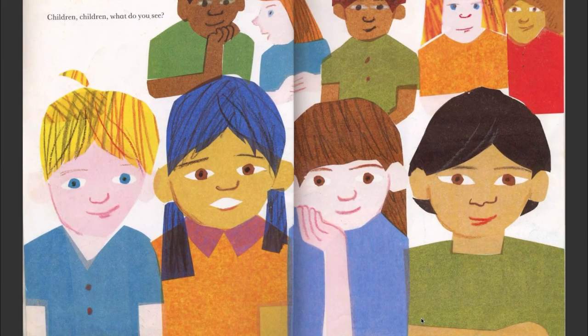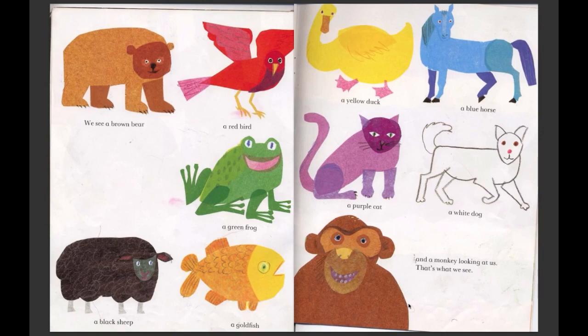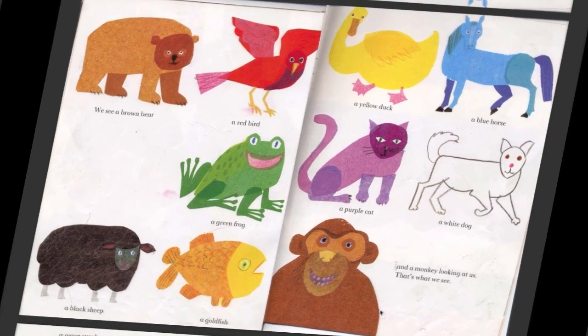Children, children, what do you see? We see a brown bear, a red bird, a yellow duck, a blue horse, a green frog, a purple cat, a white dog, a black sheep, a goldfish, and a monkey looking at us. That's what we see.